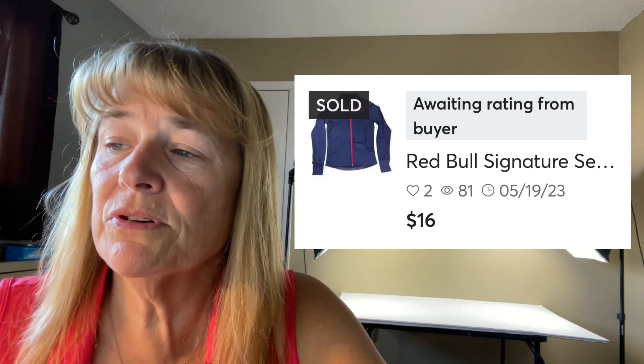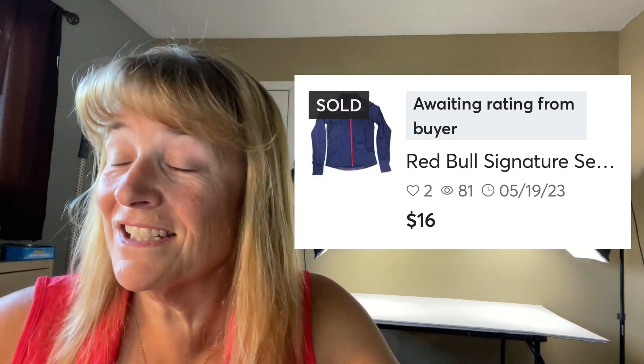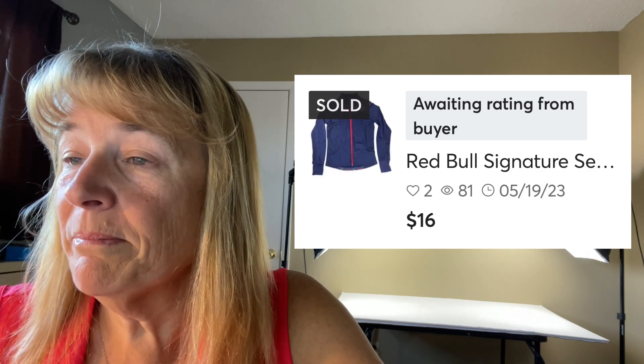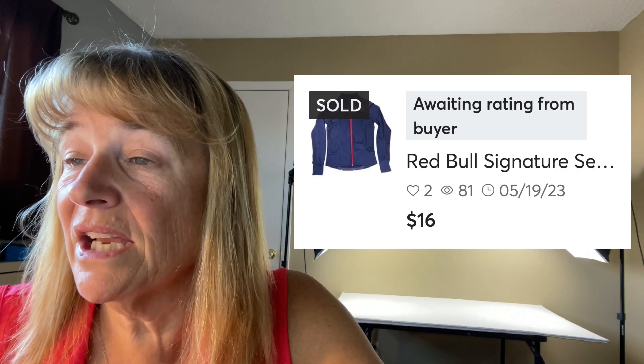This one took a long time — a Red Bull Signature Series full-zip jacket. I thought for sure it would sell when we bought it over a year ago. It's a lightweight polyester performance jacket, really nice. Sold for $16. I can tell by the white background it's been here a long time. Also a Tunga girls reversible bucket hat — so cute but very small. I had it listed at $10 but took an offer for $8. Girls' and children's clothes I just try to get moving and get out.